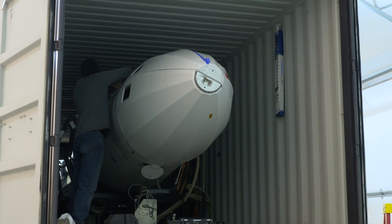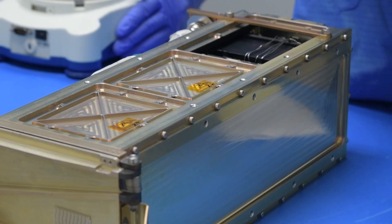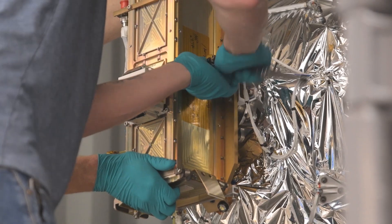There's a payload that flies on the rocket, and that's why the rocket is in business and that's why they build the rocket. What we do is we get the payload from the payload provider, we put it in a box — it's called a peapod, it's a dispenser — and we make sure that that dispenser fits onto the rocket. That's our job here.